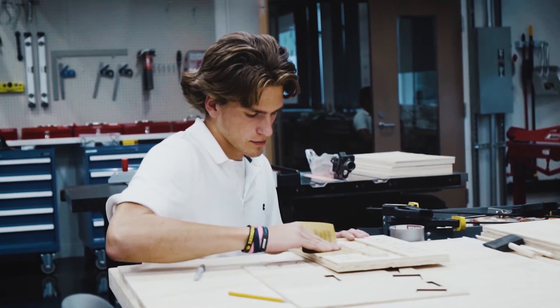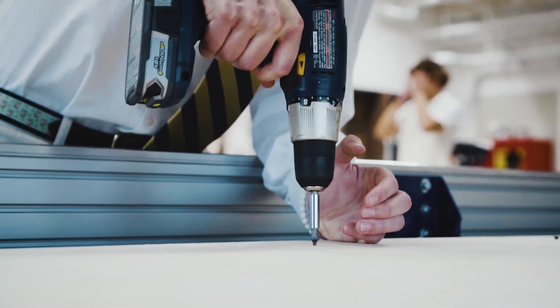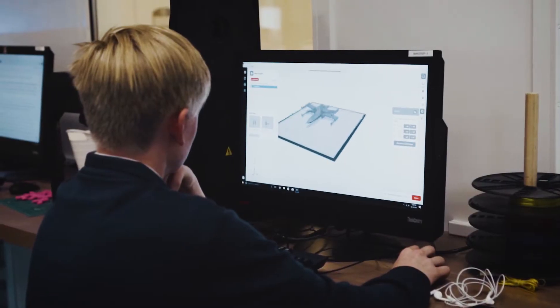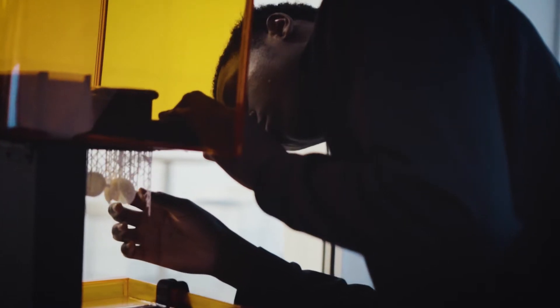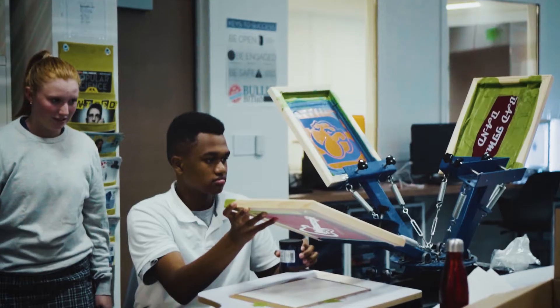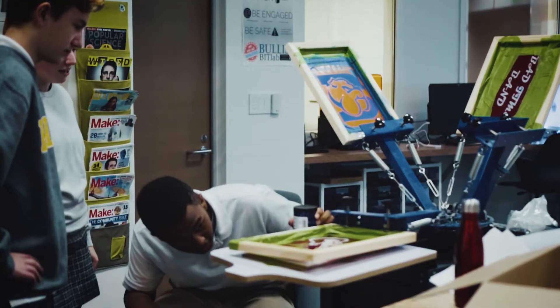My first trimester class was called Maker Lab and the idea was for students to learn how to take in that whole creative process — from idea generation through troubleshooting and prototyping — and then having a finished prototype or product at the end, and then how to talk about that and present it to others.